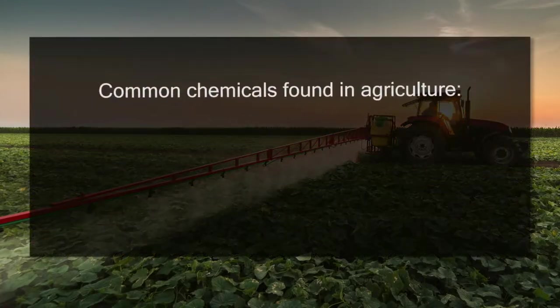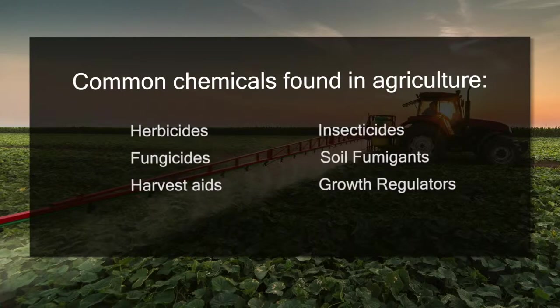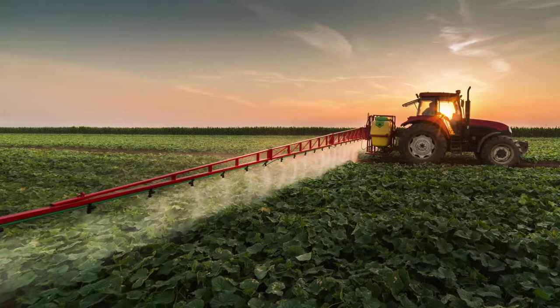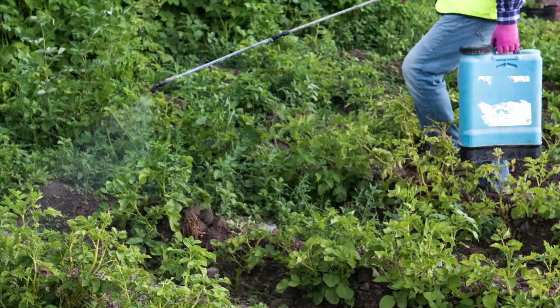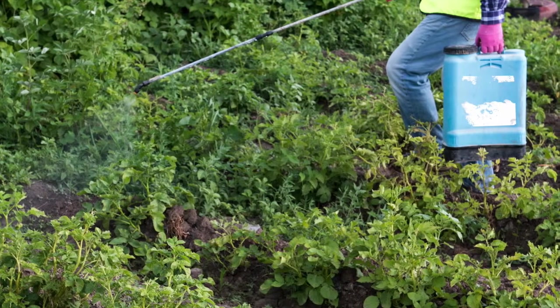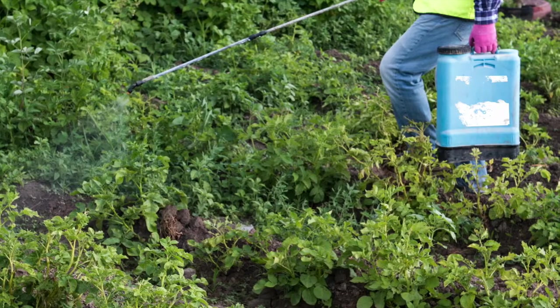Here are some common chemicals found in agriculture. When labeling containers for these chemicals, or shelves, crates, and tools that these chemicals may come in contact with, you want to make sure the labels will not smear or otherwise be ruined when contact happens. You wouldn't want to accidentally use a growth regulator when you meant to use an insecticide because the labels wore off and the print became illegible.